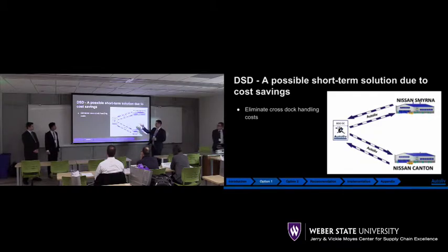Our first option is to have a direct store delivery, where Autoliv essentially takes over the transportation, and instead of going to the cross-dock location in Olive Branch, we're going to go straight to Smyrna and Canton.